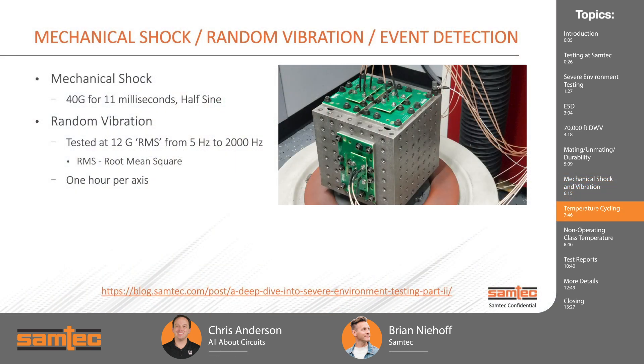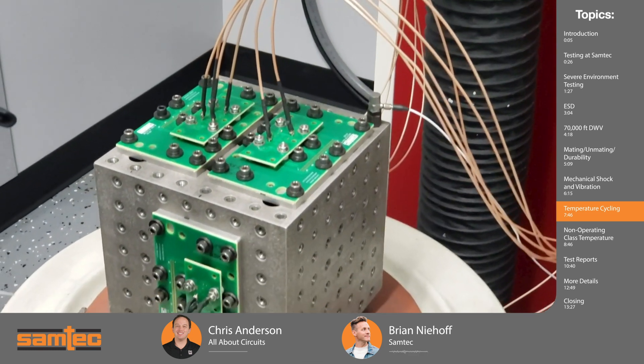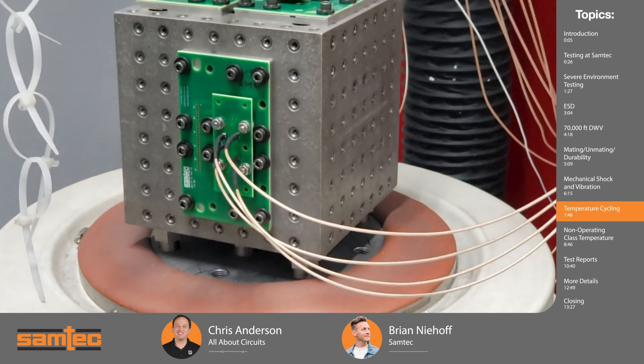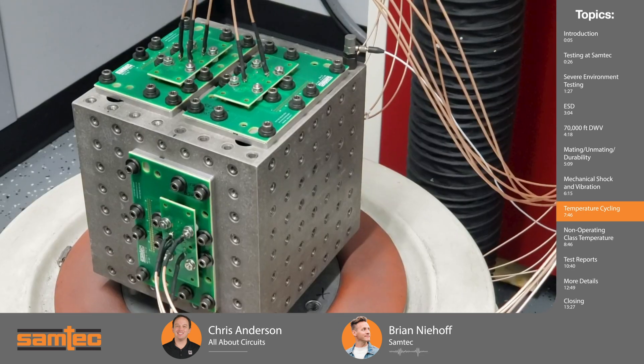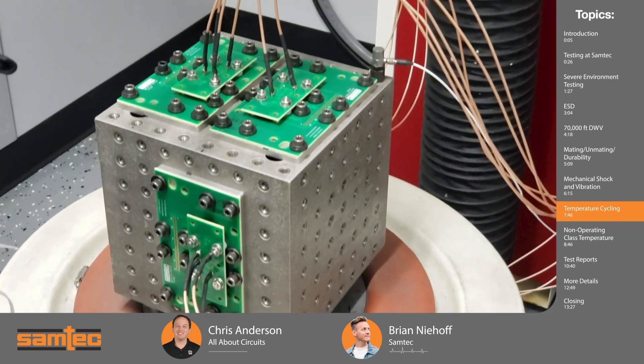There's another version of the same type of test — mechanical shock, random vibration, event detection — that, while similar in name, is actually different. This is a live test done on the nanosecond level, with wires actually connected, actively monitoring the system. If there's any break in the signal, it's considered a failure. The same parameters apply: mechanical shock at 40G for 11 milliseconds and random vibration at 12G RMS from 5 hertz to 2000 hertz. It might not look like it's moving, but unlike the previous test where you check before and after, this one monitors throughout the entire test.